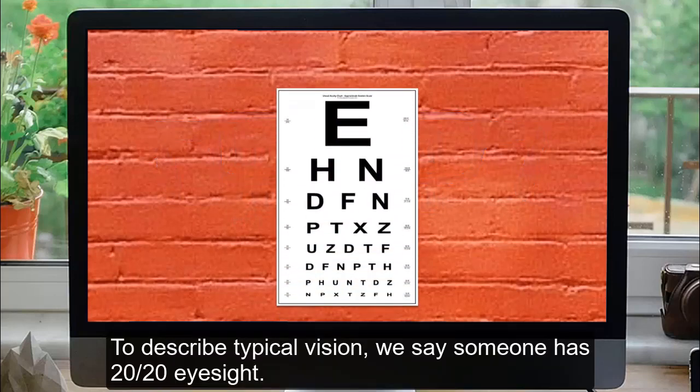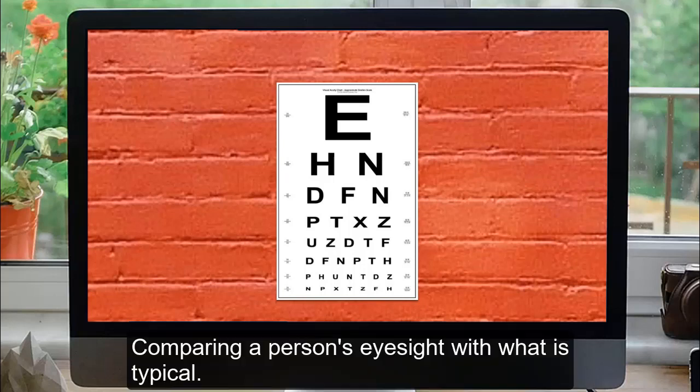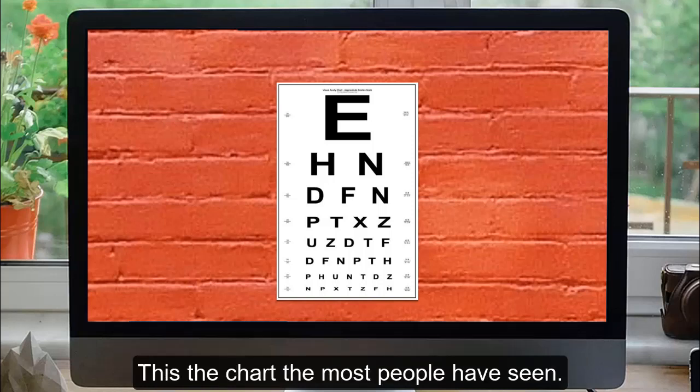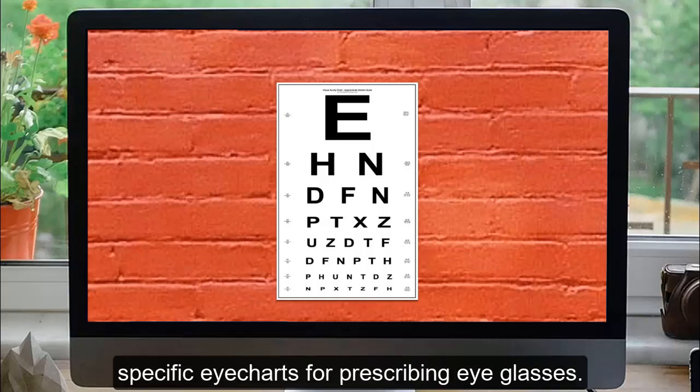To describe typical vision, we say someone has 20/20 eyesight. We compare the eyesight being tested with what most people can see at 20 feet — comparing a person's eyesight with what is typical. This is the chart that most people have seen. If you have 20/20 or better vision, you probably have never gone on to be shown the more specific eye charts for prescribing eyeglasses.